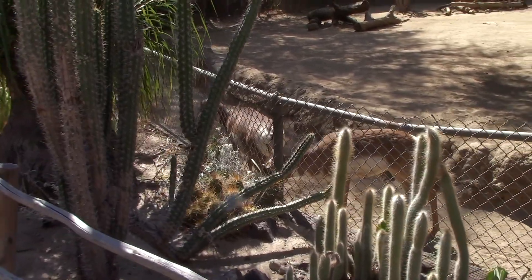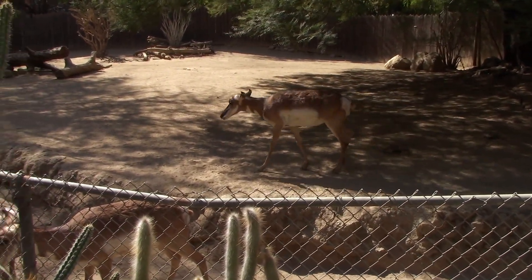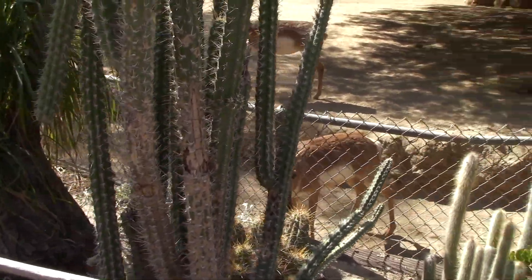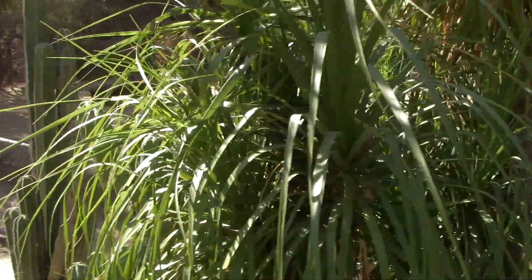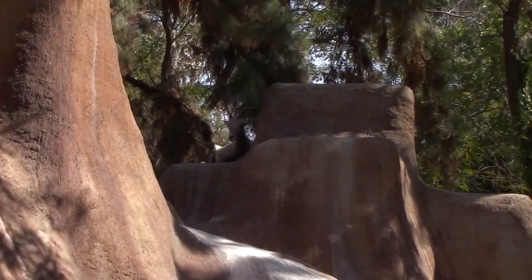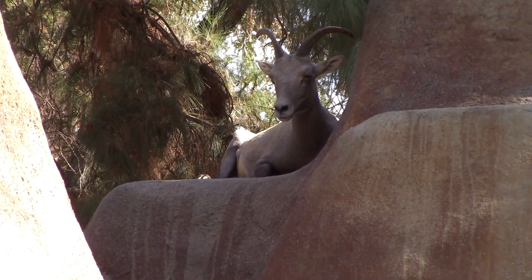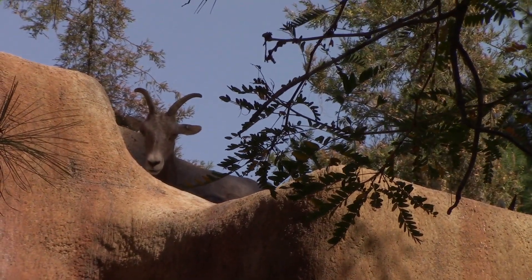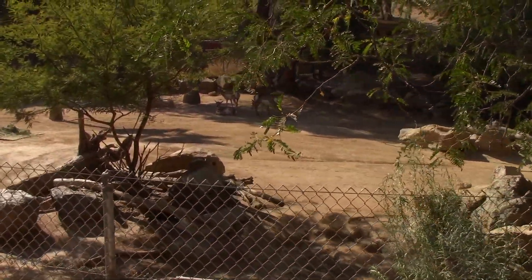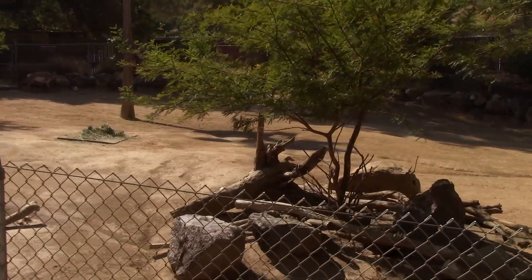Oh, hey there. I believe that was the golf course, and up there on the hill we have the original Los Angeles Rams. Directly behind me we have another pen of peninsular pronghorns — we've got a lot of them in here. Look at those rams again.